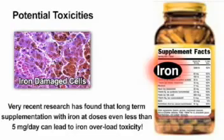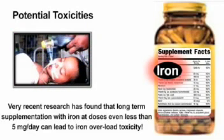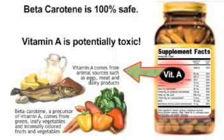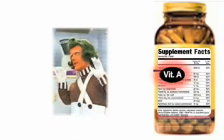Chronic iron overload can significantly increase the level of oxidative damage to cells. Very recent research has found that long-term supplementation with iron at doses of even less than 5 milligrams per day can lead to iron overload toxicity. Additionally, accidental overdose of iron-containing supplements is a leading cause of fatal poisoning in children. Vitamin A can become toxic when taken in doses above 5,000 international units for an extended period. Beta-carotene, the orangish-colored pigment found in many vegetables, is a natural and safe vitamin A precursor. The body easily converts beta-carotene into vitamin A on an as-needed basis, and it is a much more powerful antioxidant than retinol vitamin A — with the only risk being that your skin might temporarily turn orange.